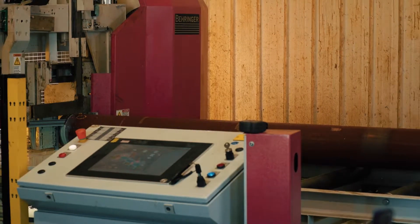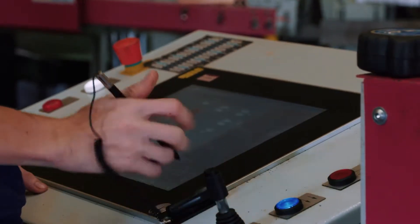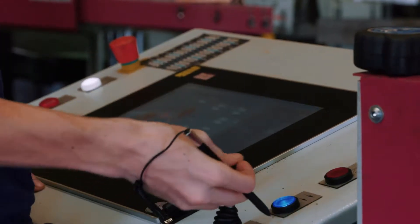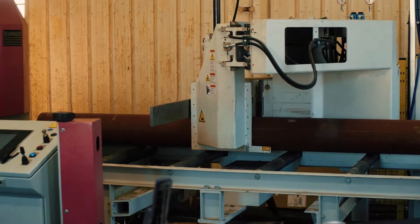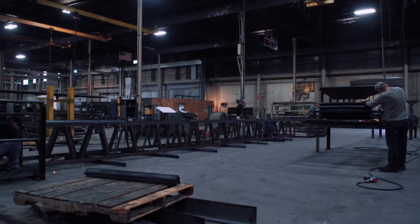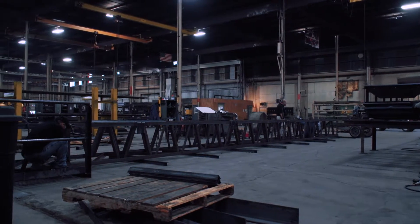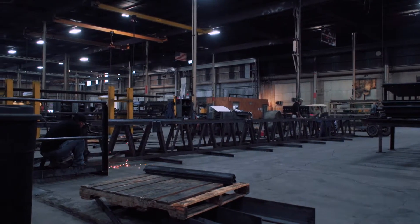The CNC saw area in our building features two state-of-the-art saws. The newest saw, installed in 2016, has the ability to measure and saw beams up to 24 inches in size. The CNC saws allow us to immediately deliver structural members to the production bay to accurately and quickly start construction of frames and structure.